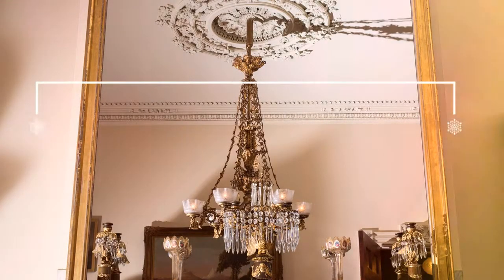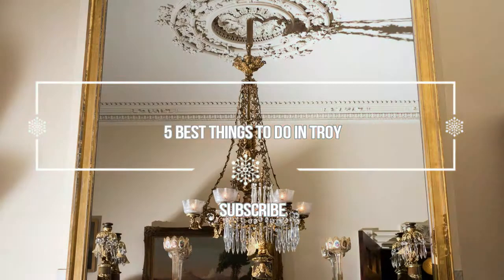Hello guys, welcome to Love is Vacation YouTube channel. Now I want to give you information about the five best things to do in Troy.